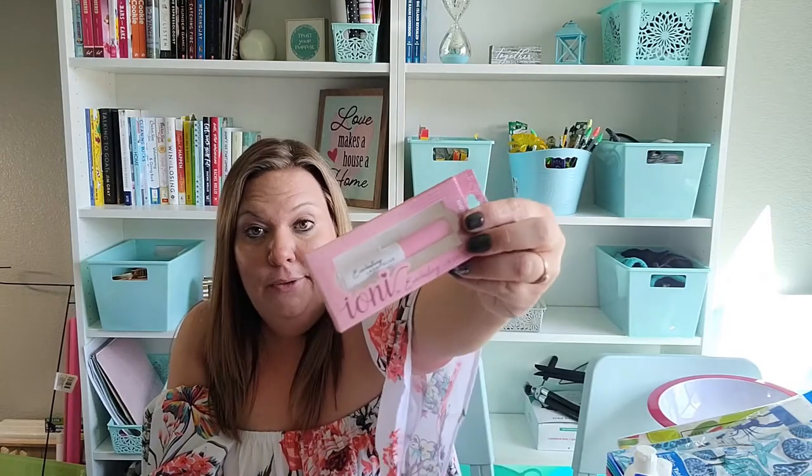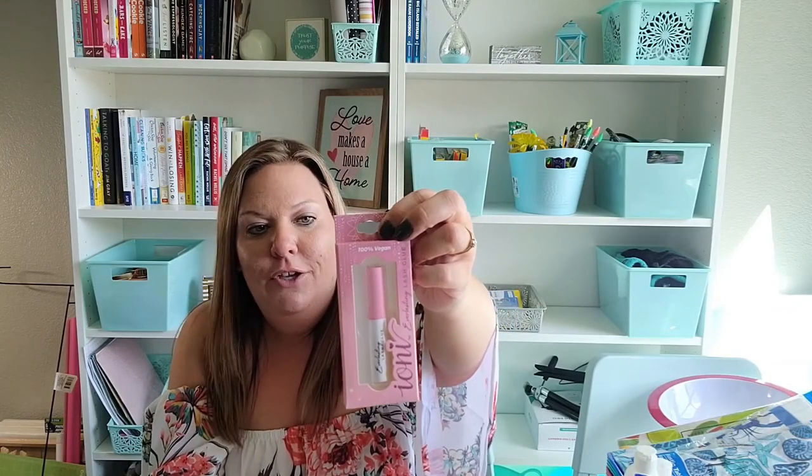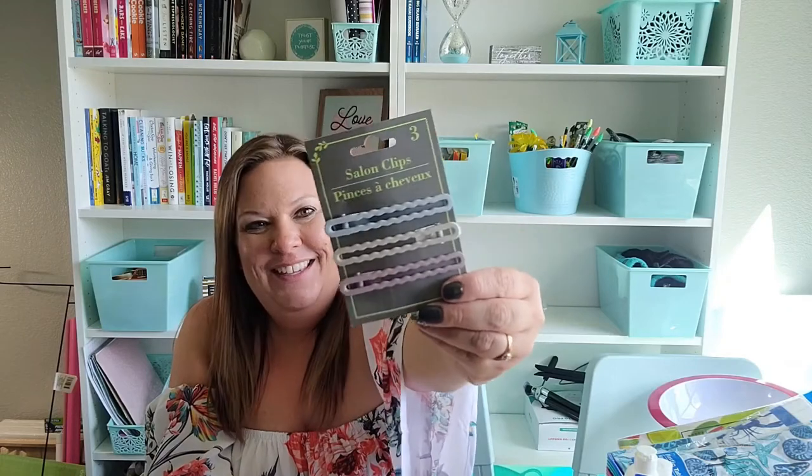At some point I bought some eyelashes, but I don't know where they are. I don't typically use eyelashes but I got some to try, and some Ioni glue to try as well — for a dollar it's worth a shot. I love the way everyone's eyes look with eyelashes on. Lastly, I got these salon-style clips — they'll be great for when I'm straightening my hair and need to pull some out of the way, or when I have my hair down doing my makeup. I thought they were cute and I really like the colors.